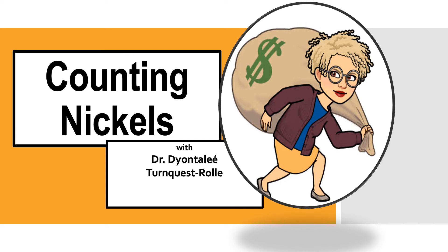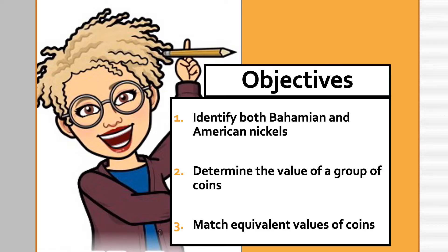Hi there again everybody! It's Dr. Turnquest Roll with our last math lesson for this week, and we're still counting nickels. Here are our learning goals for today. By the end of this lesson, you should be able to identify both Bahamian and American nickels, determine the value of a group of coins, and match equivalent values of coins. Are you up for this challenge? I'm glad, because here we go!